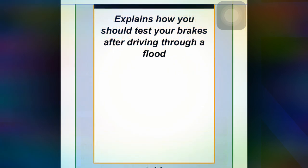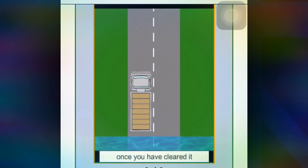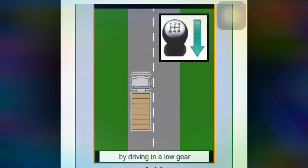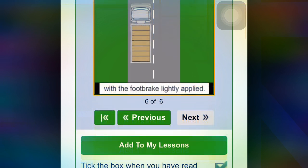This section explains how you should test your brakes after driving through a flood. If you have to drive through a flood, once you have cleared it, you should test your brakes by driving in a lower gear with the foot brake lightly applied.